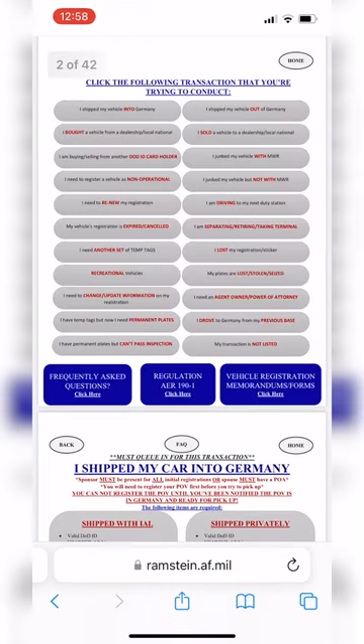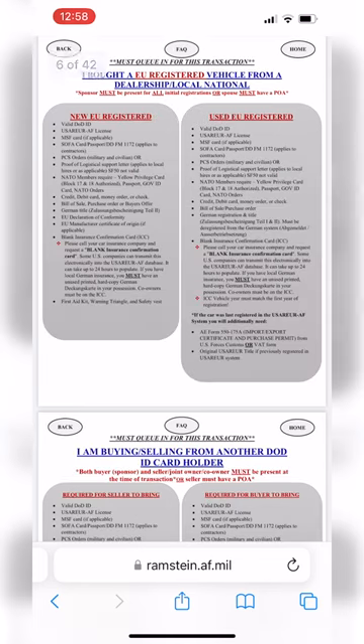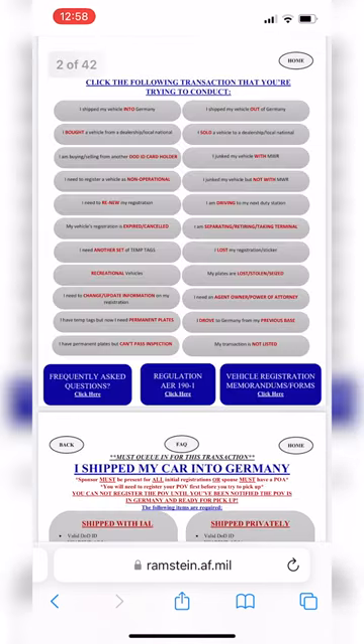We're going to press the back button and go back to the previous menu. Another common one is buying a vehicle from a dealership or local national, so let's check that one out. It'll ask if it's EU or US registered, so we will choose EU for this example. Here you can check the required items for new or used EU registered vehicle purchases. Let's press back until we hit the main page again.